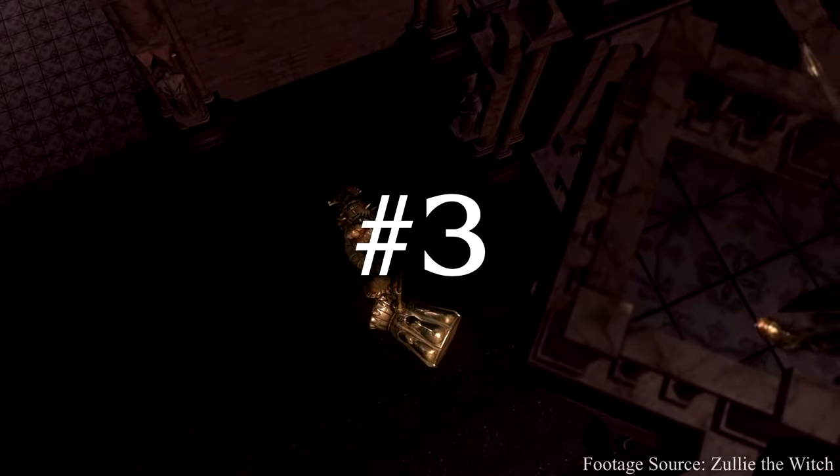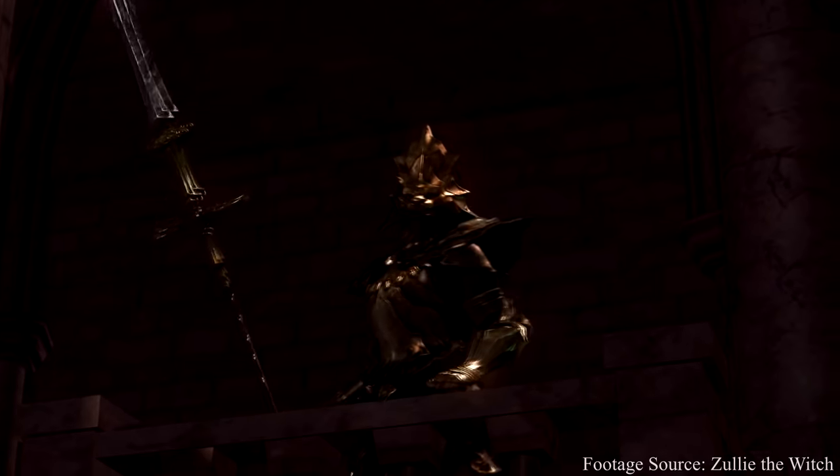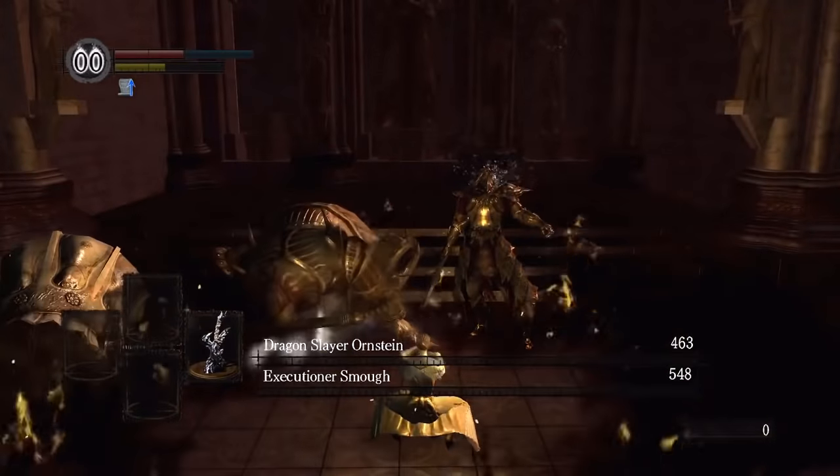As you know, if you kill Ornstein first, you get Super Smough, and if you kill Smough first, you get Super Ornstein. But what happens if you kill them both at exactly the same time?